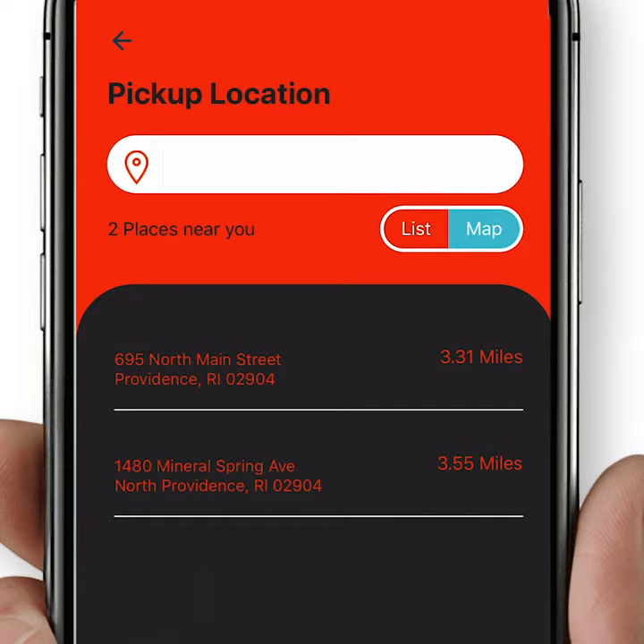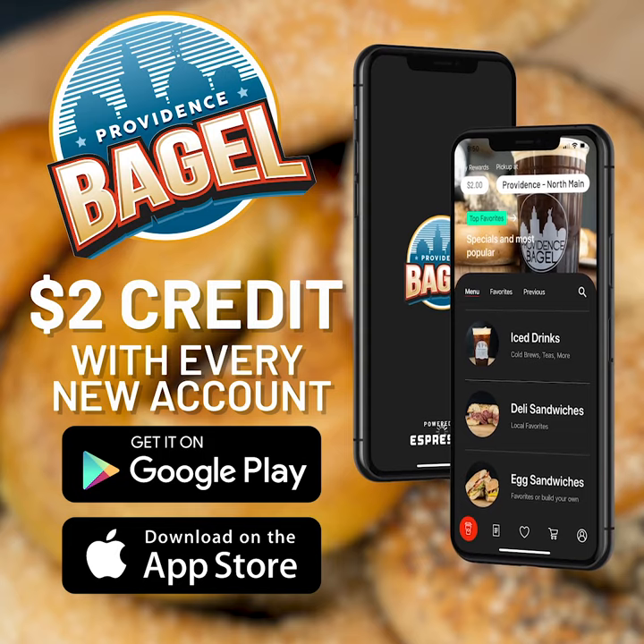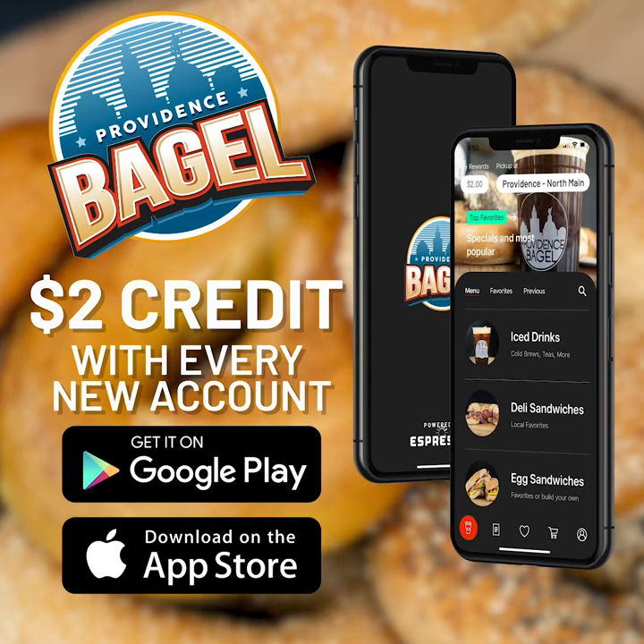Pick up your meal at any of our convenient locations and get your day started right. Download in the App Store or Google Play and receive a $2 credit towards your next purchase.